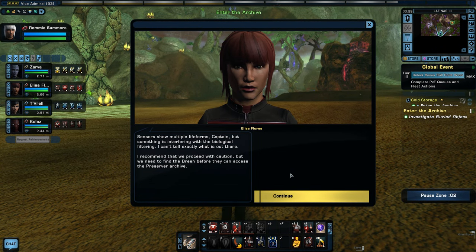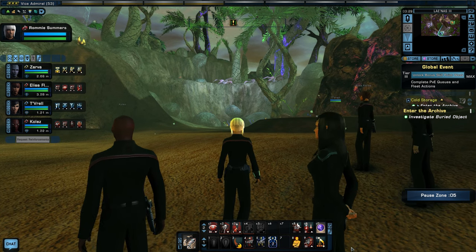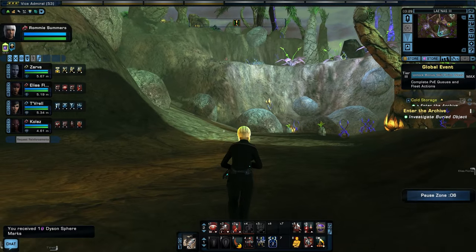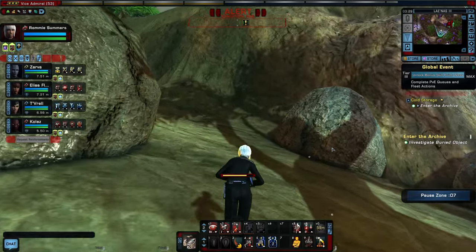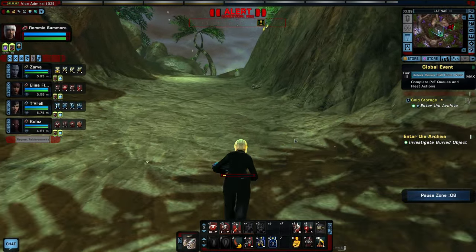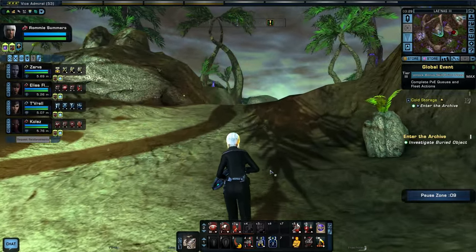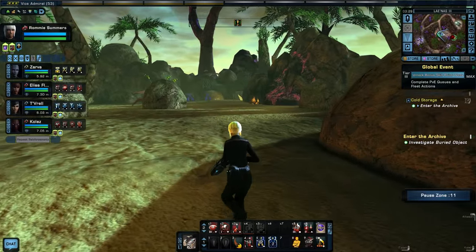Sensors show multiple life forms, Captain, but something is interfering with biological filtering — I can't tell exactly what is out there. I recommend we proceed with caution, but we need to find the Breen before they can access the Preserver Archive. I'm getting some interesting readings from an object to the northeast — recommend we head in that direction. Okay, let's do it. All is quiet. Too quiet. There we go — there's some Breen.